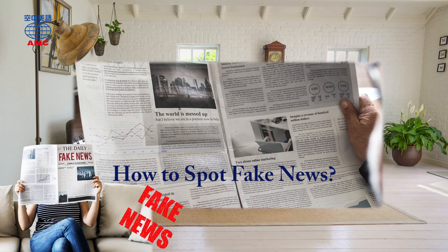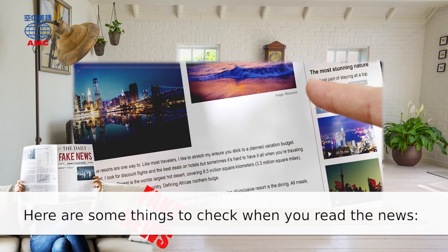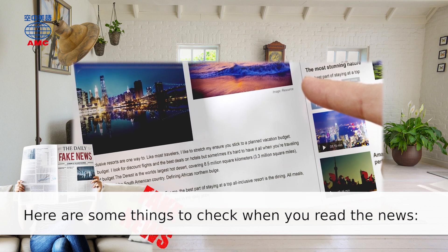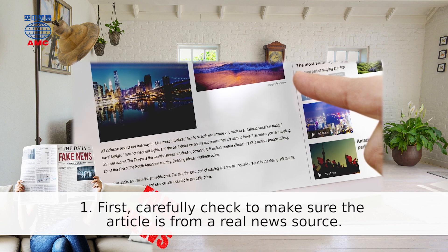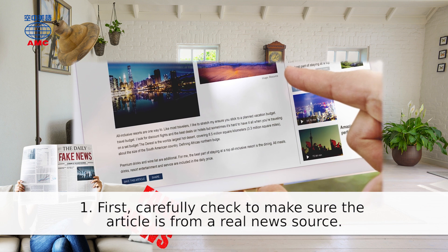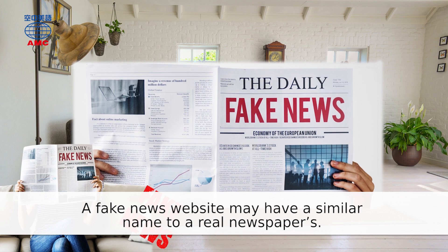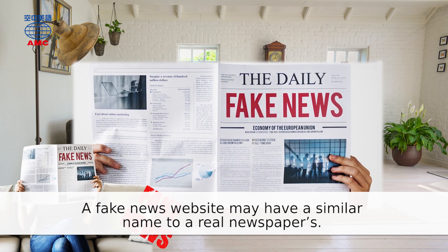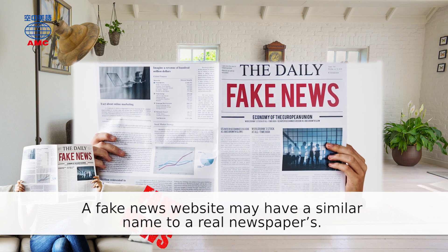How to spot fake news? Here are some things to check when you read the news. 1. First, carefully check to make sure the article is from a real news source. A fake news website may have a similar name to a real newspaper's.